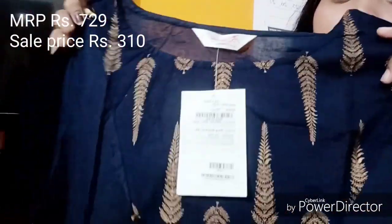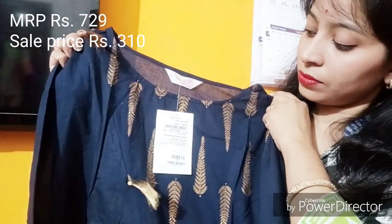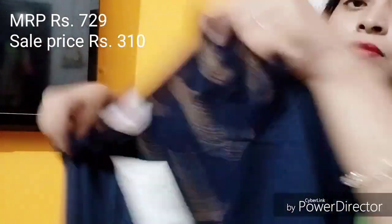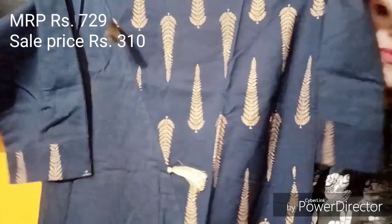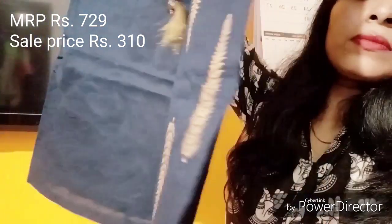Here is the third and last item — this one is for my mom. There is a whole boota print on it. There is slanting on the front and small golden tassels — around 4 to 5 tassels. The neck is a round neck and it has 3/4 sleeves. The print on the front is a border.